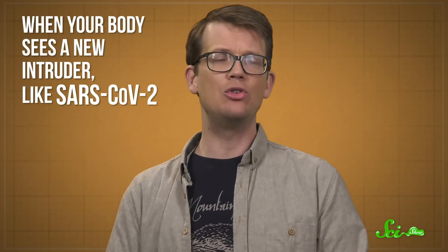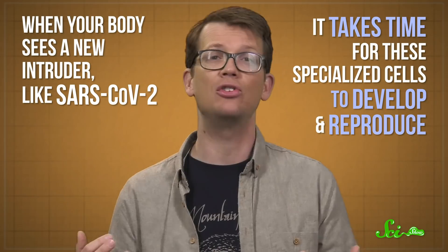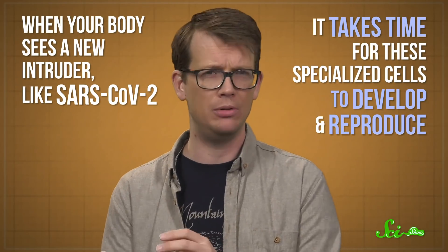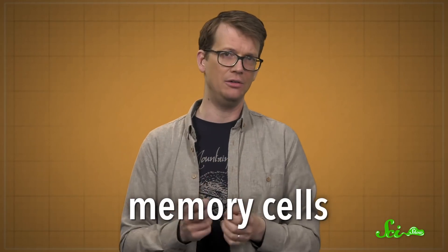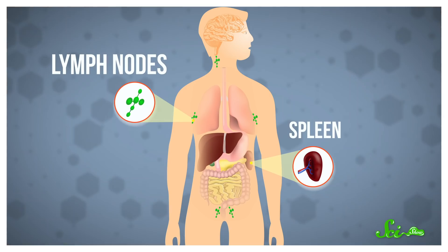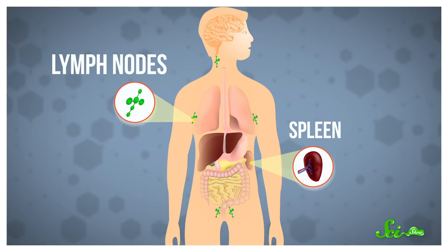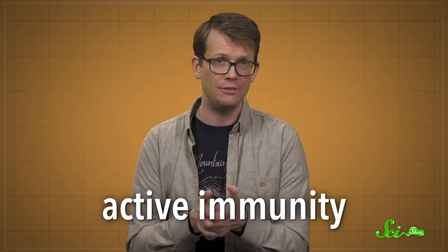When your body sees a new intruder, like SARS-CoV-2, it takes time for these specialized cells to develop and reproduce. And once you get better, most of them die. But a few, called memory cells, can stick around. They hang out in places like your lymph nodes and spleen. And if they see their old enemy again, they can quickly produce the cells needed to destroy it.